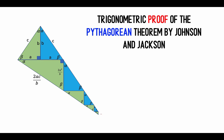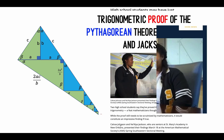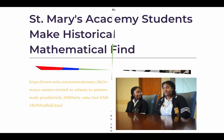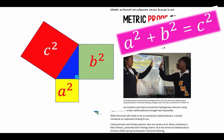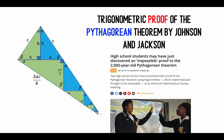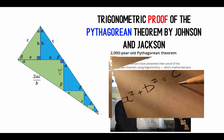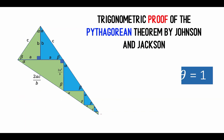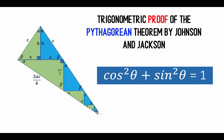This is Waffle Cone, and this is how two high school students, Kelsey Johnson and Nakia Jackson from St. Mary's Academy, discovered an impossible proof to the 2,000-year-old Pythagorean theorem. Many mathematicians believe that using trigonometry to prove the Pythagorean theorem will create a circular proof because trigonometric proof depends on the Pythagorean identity.